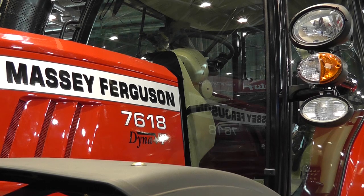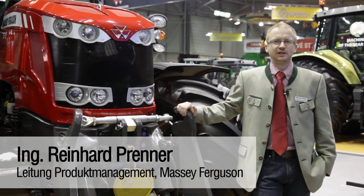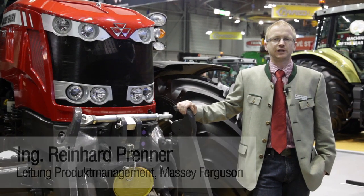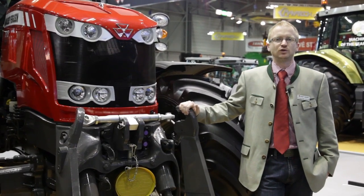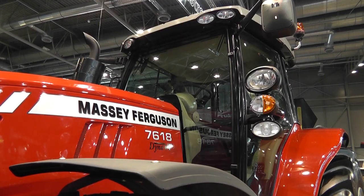Mein Name ist Reinhard Brenner und ich bin Leiter des Produktmanagements bei der Firma Austro Diesel. Ich bin heute hier in Brünn in der Tschechischen Republik, um der Markteinführung der vier neuen Modelle der Massey Ferguson Baureihe 7600 beizuwohnen.